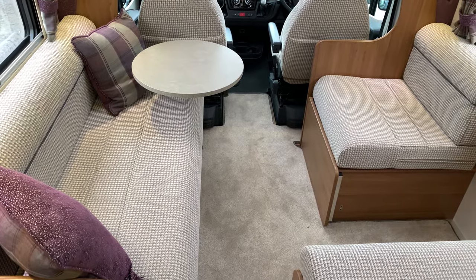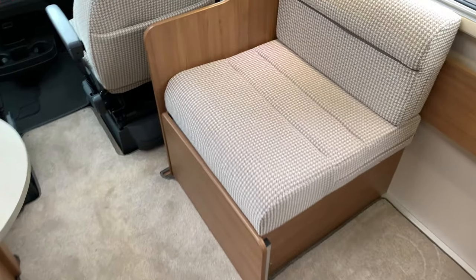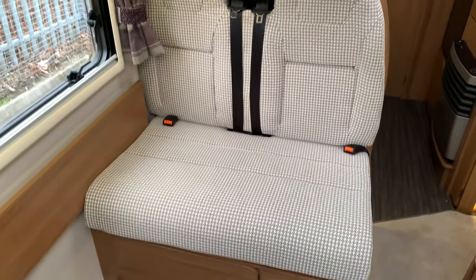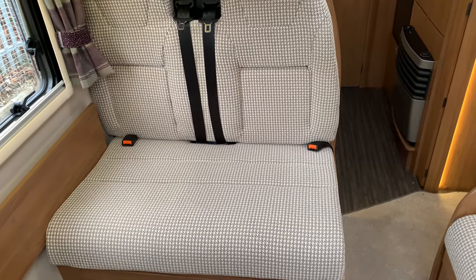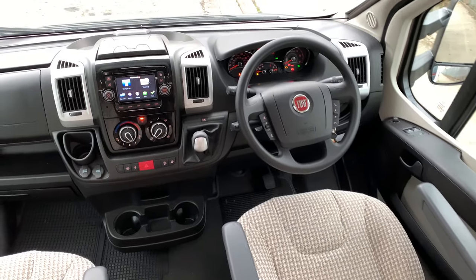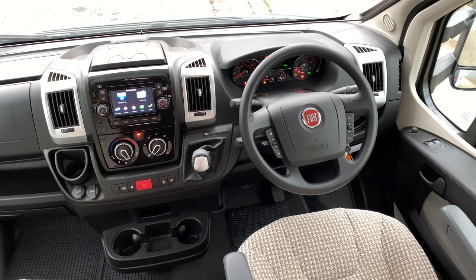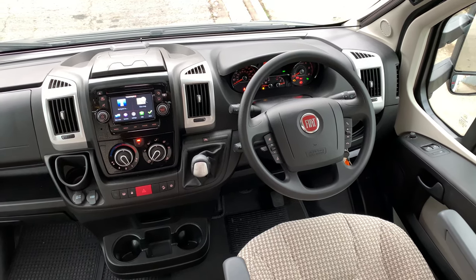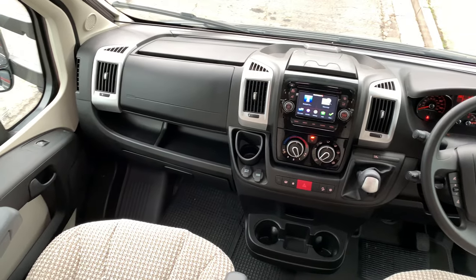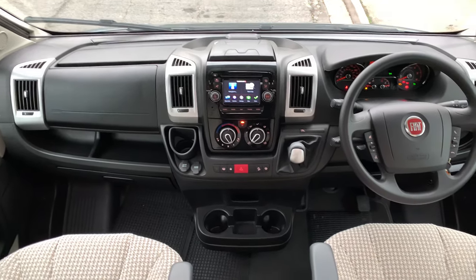The lounge has option B full dinette, which gives you a bench seat, a single seat, and two forward-facing seats with belts, so you can carry the grandkids with you. This is an £825 upgrade option. The cab itself has sat nav, cruise control, Bluetooth steering wheel controls, electric mirrors, electric windows, and airbags for driver and passenger, plus cab air conditioning.